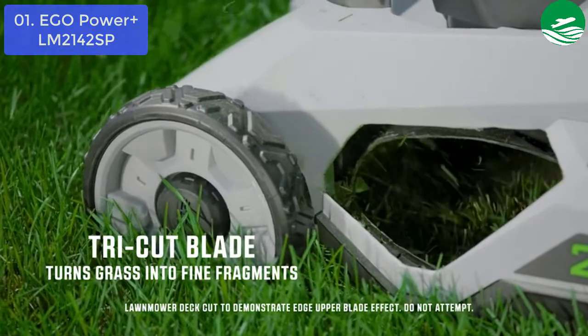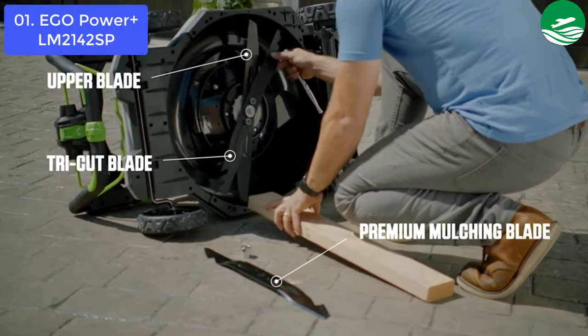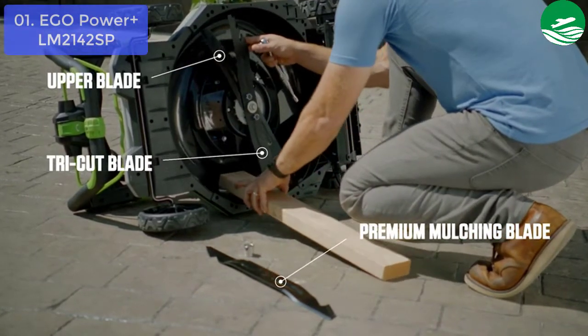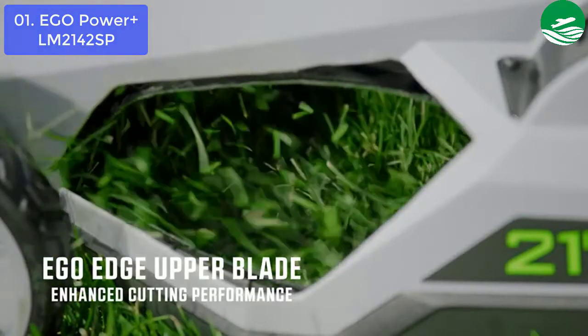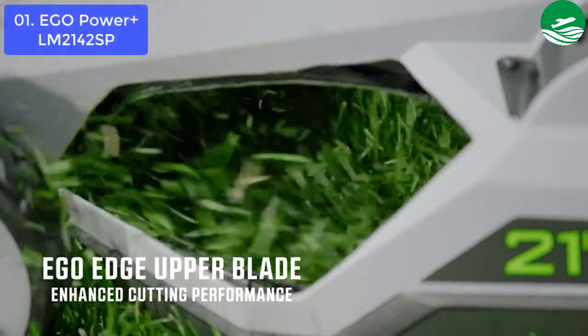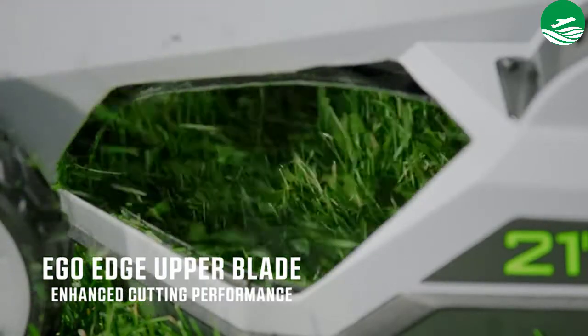The easily adjustable deck height enables you to cut at any length. Thanks to a sleek and lightweight construction, moving and storing the lawn mower are hassle-free as it folds compact. The advanced EGO Power Plus 56V batteries use industry-leading arc lithium technology to deliver superior power and are compatible with all EGO Power Plus products.